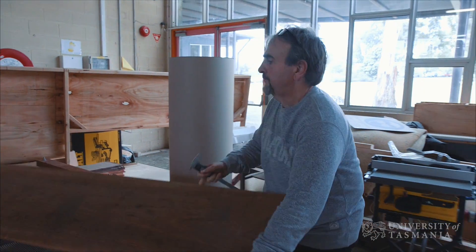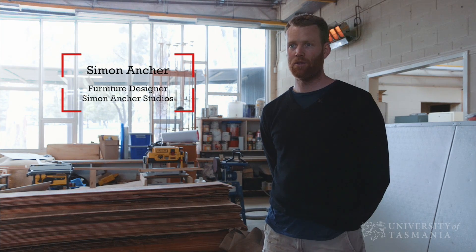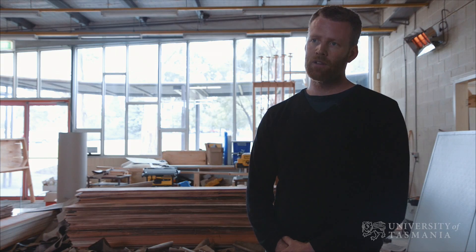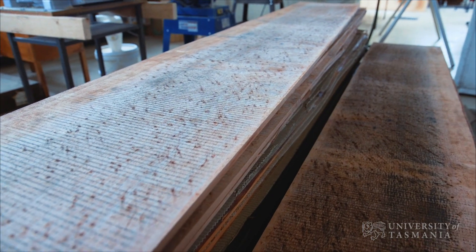Volumes of quality timber were getting increasingly harder to source. Blackheart sassafras, myrtle, leatherwood, celery top pine, huon pine, and blackwood. A lot of my clients have been really excited by the story and really wanting to engage and have their items made from Hydro Wood.